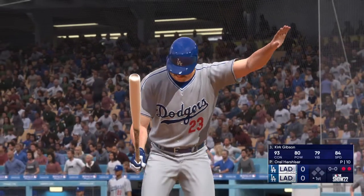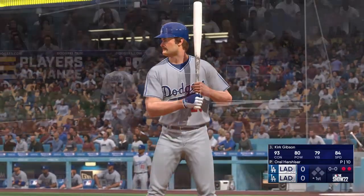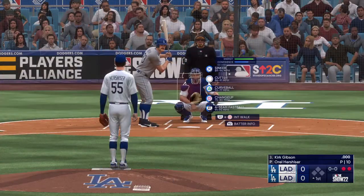Kirk Gibson steps to the plate for the Dodgers. He's got the power but great contact skills — one of the best contact hitters in the game.